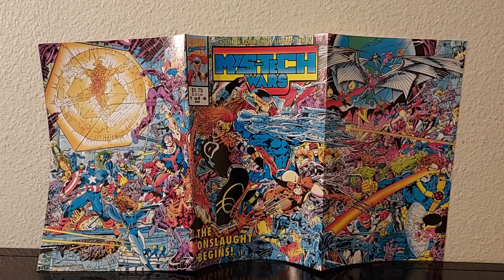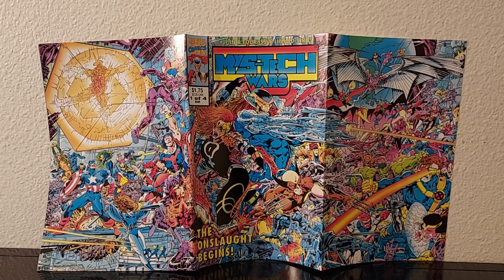Hey everyone, Psychotronic Squirtgun here with another comic book haul for y'all. This is the 50-cent haul from Half Price Books. Shout out to Dollar Ben Diver — he got me into checking out those stores. This store I wasn't as happy with until I left and bagged and boarded them, and I'm like, you know what, these are actually really good.